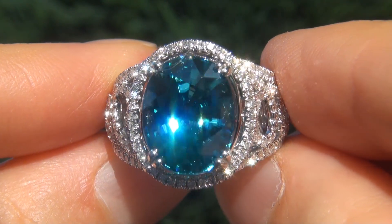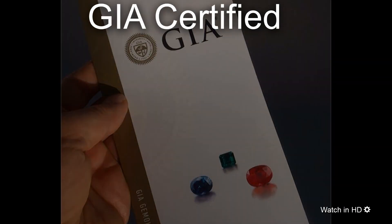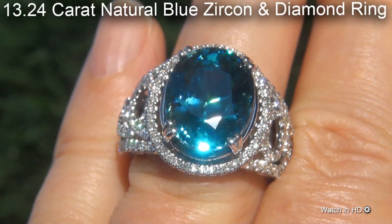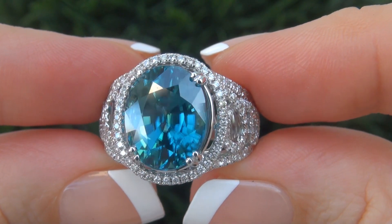Welcome to Certified Jewelry. Just in from our consignor is this very rare, investment grade, GIA certified, extra fine quality, internally flawless, 13.24 carat natural blue zircon and diamond ring. It is a genuine solid 14 carat gold ring from a private estate collection.